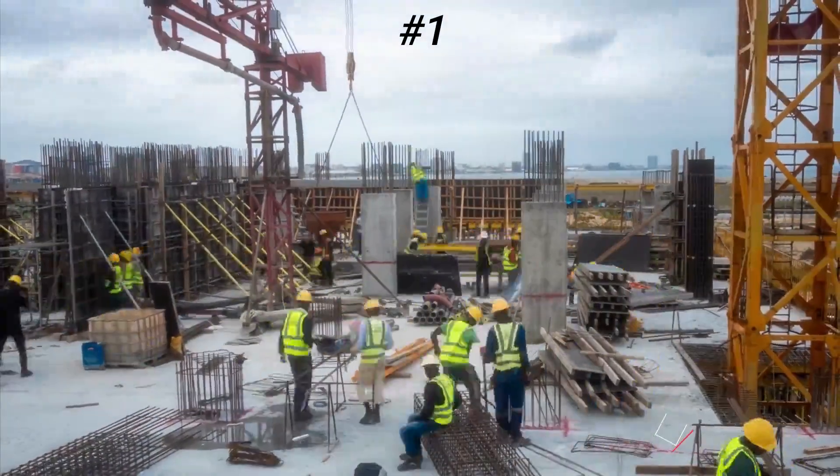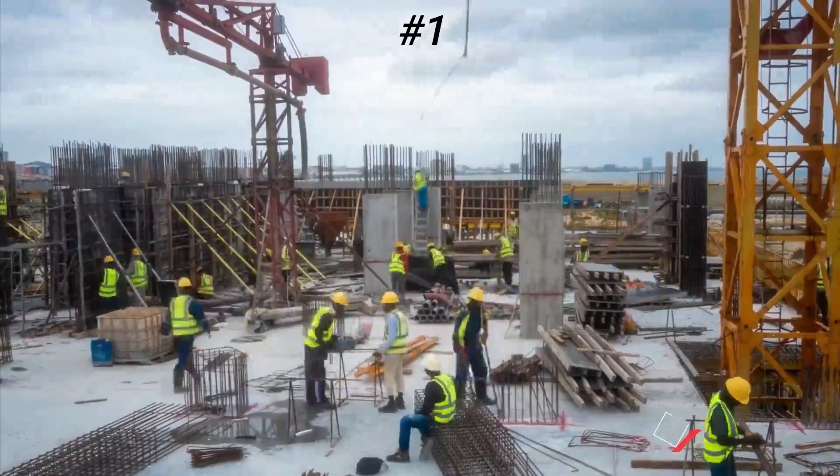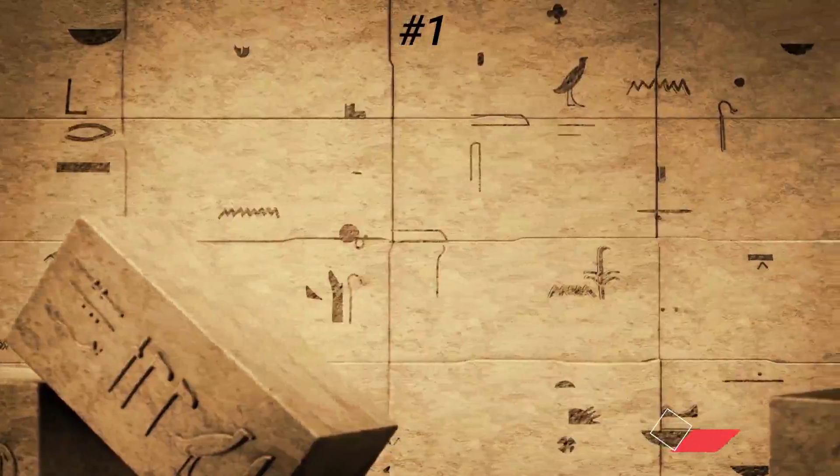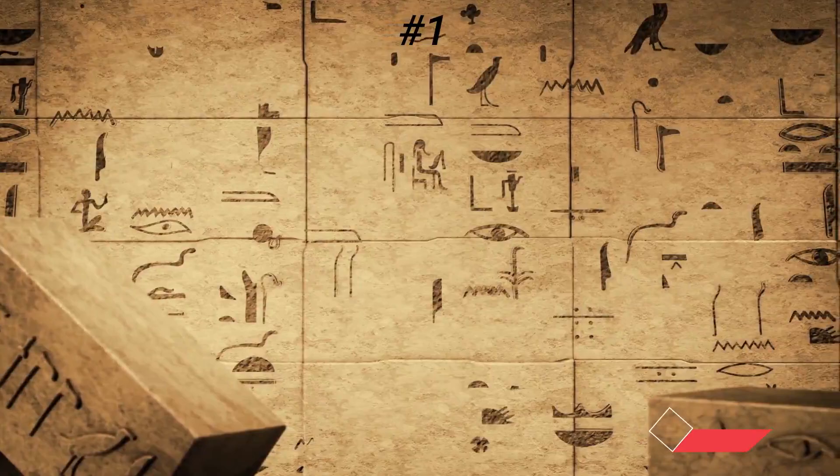Secret 1: They took 23 years for the construction. Engineers and workers built these amazing pyramids, taking 23 years to finish. Some evidence clearly states that they failed to break the tombs from Giza.